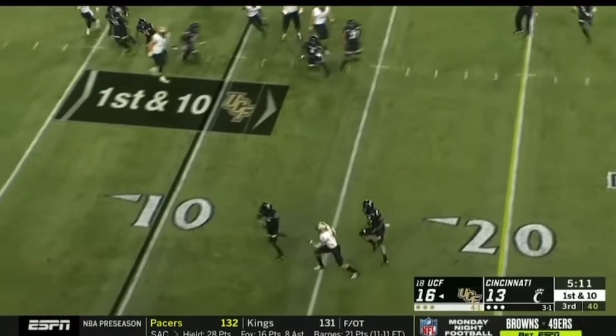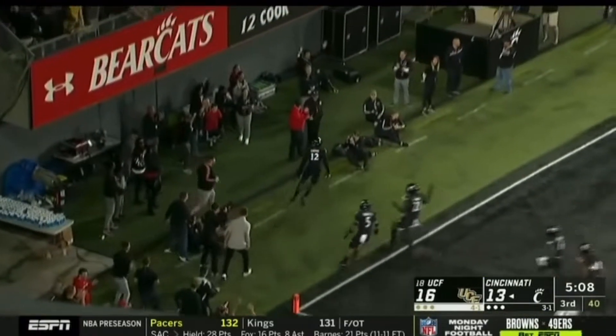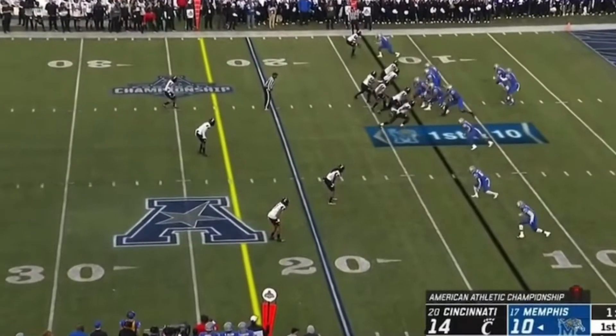Fake to McCray — oh, dangerous pass! That's intercepted! That's going to be a score for Ahmad Gardner, the freshman. It is kind of a swivel interception. He picks six. Cincinnati didn't receive that bid.